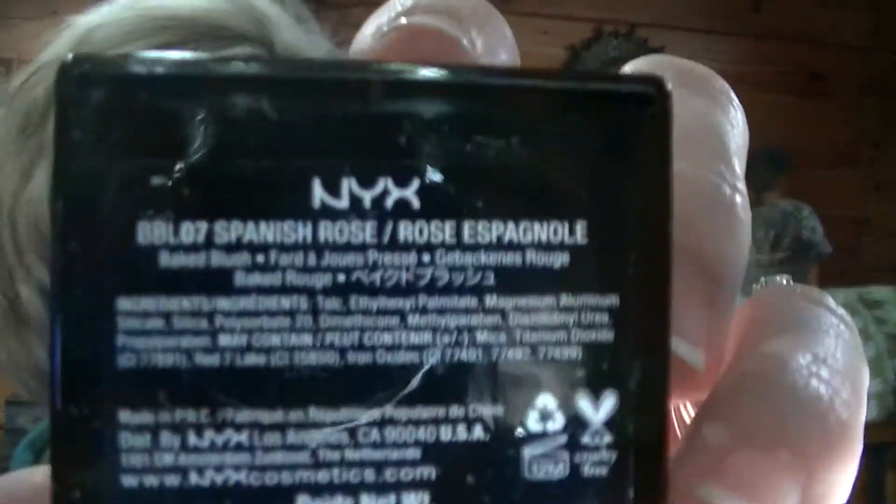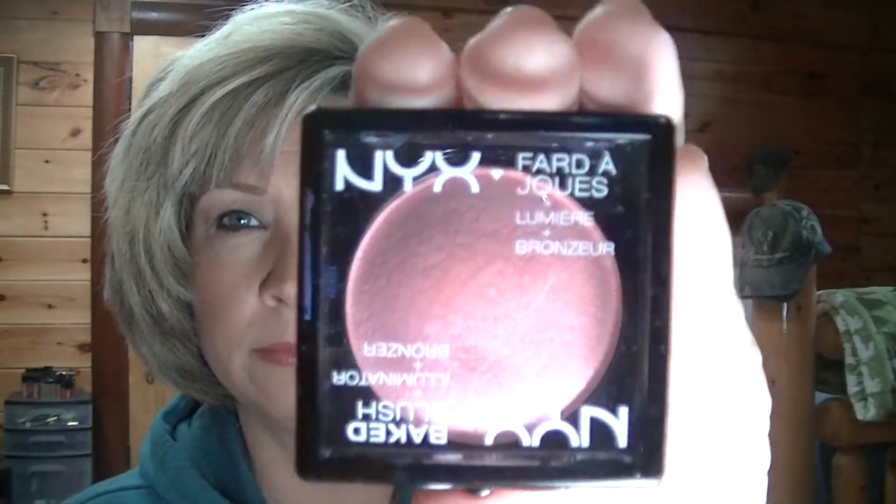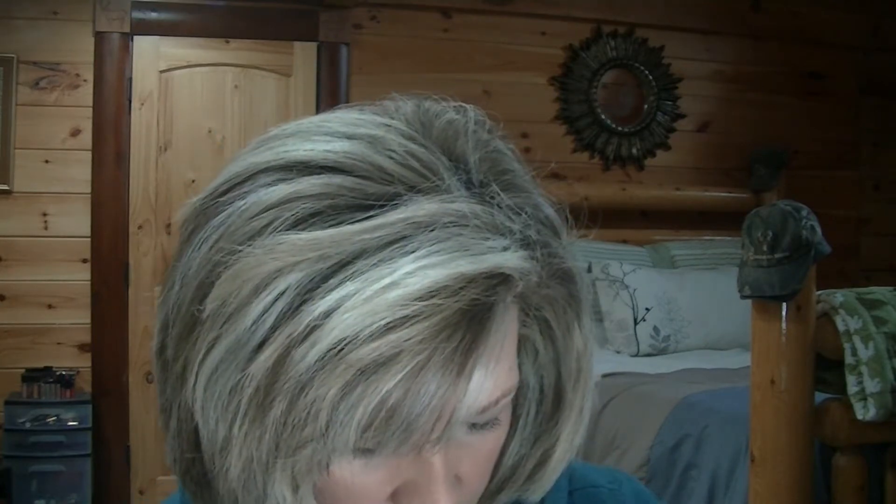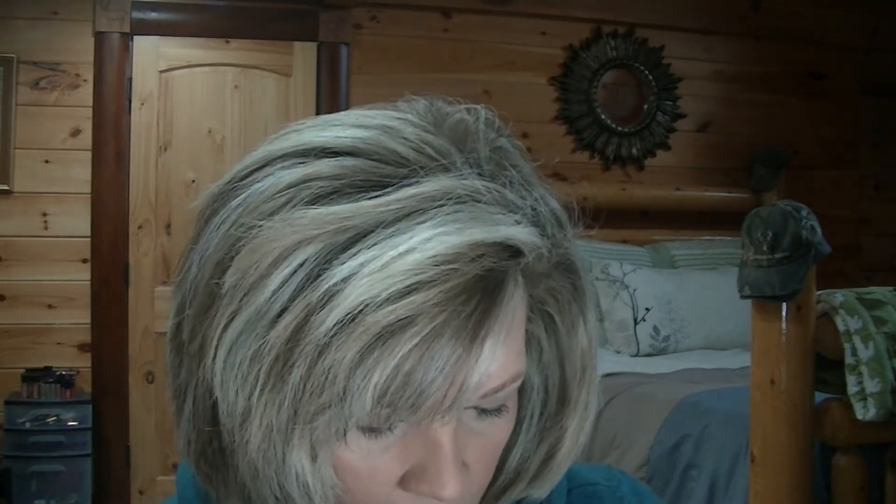Then I picked up Spanish Rose. It's beautiful. You can probably build them up however you want them to be. I really like these blushes and the eyeshadows, even though they are a little powdery.